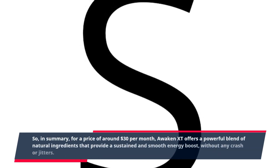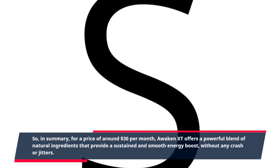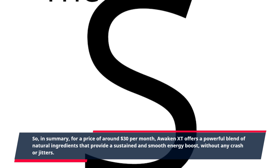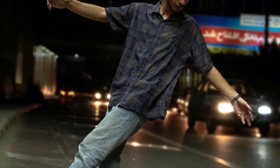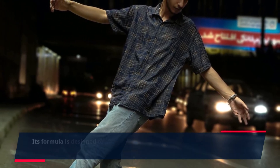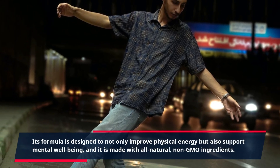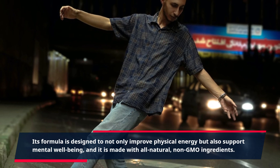So, in summary, for a price of around $30 per month, Awaken XT offers a powerful blend of natural ingredients that provide a sustained and smooth energy boost, without any crash or jitters. Its formula is designed to not only improve physical energy but also support mental well-being, and it is made with all natural, non-GMO ingredients.